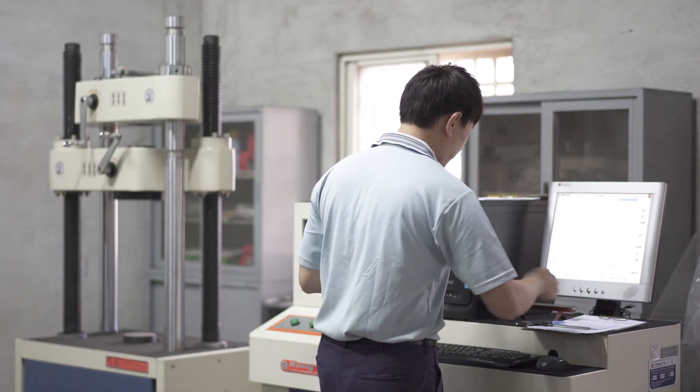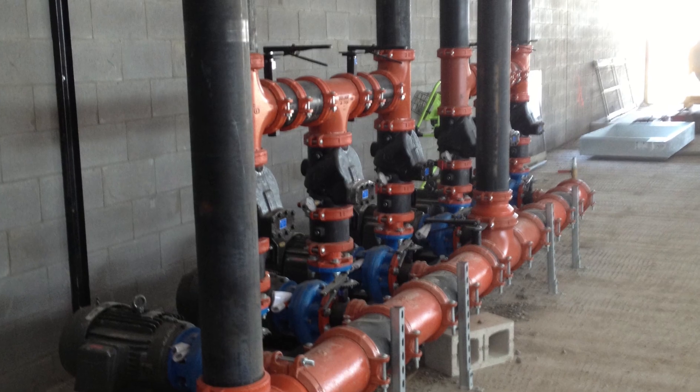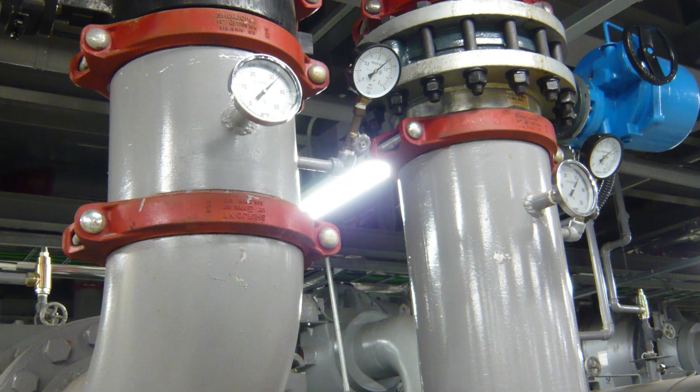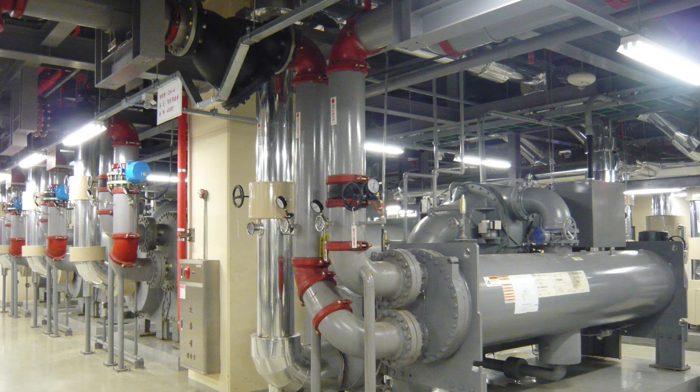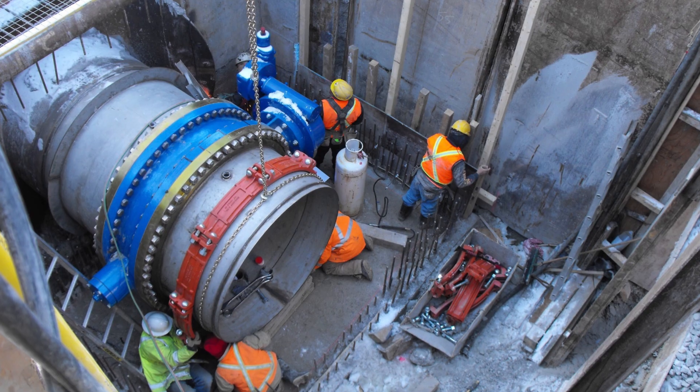ShareJoint's grooved solutions address the most complex piping challenges engineers, contractors and end-users face. Engineered with confidence, our grooved solutions enable people to work faster and safer while ensuring reliability and maximising efficiency.